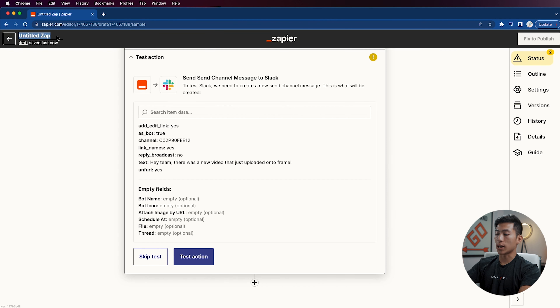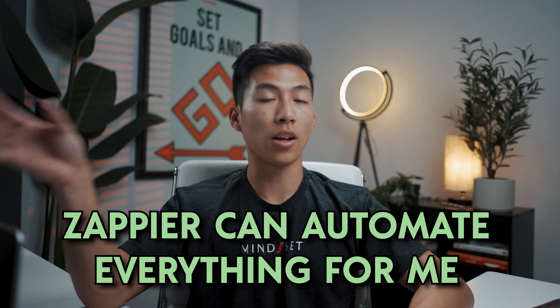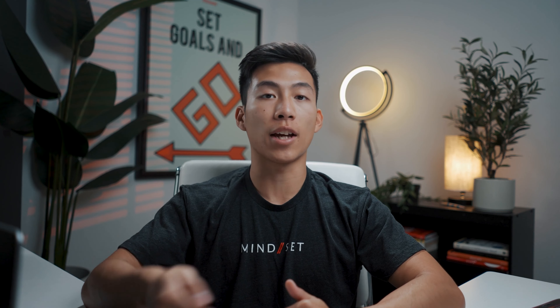Up in the top left-hand corner, I can name this zap 'Frame to Slack team message.' Once I publish this, it's going to allow Slack to send automatic messages to my team every time I upload a new video onto Frame. This saves me a ton of time so I don't have to go onto Slack and message everybody in the process — I just upload onto Frame and Zapier automates everything for me. Overall, a great platform to increase your productivity by automating tasks so you can focus on higher-leverage activities that grow the business.